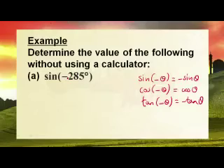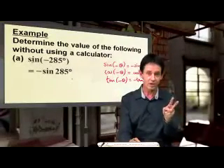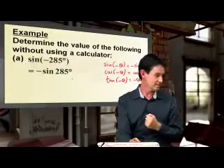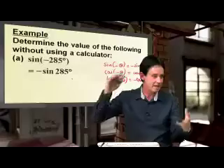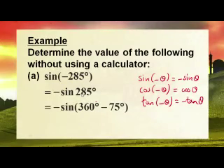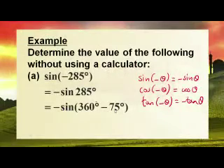So, sine of a negative — what happens to the negative? It comes out. So sign of negative 285 becomes negative sine 285. If it was cos, cos of a negative would have been positive. Now, 285 is in the fourth quadrant. Fourth quadrant is 360 minus, so 360 minus 75 still gives you 285. According to the rule of quadrants, what is sine in the fourth quadrant? Sine of 360 minus is the fourth quadrant — a minus times a minus is a plus.